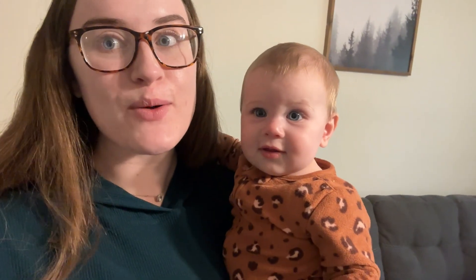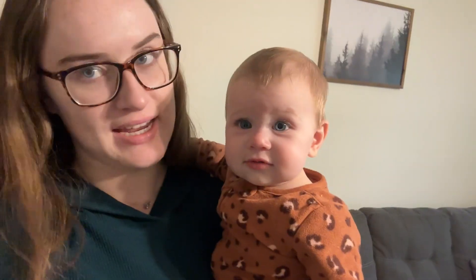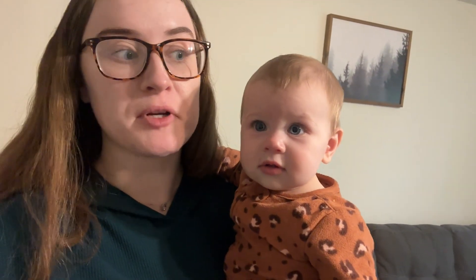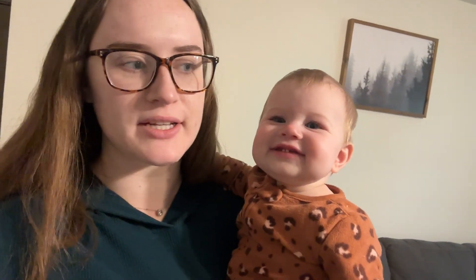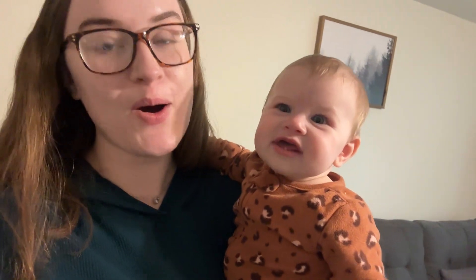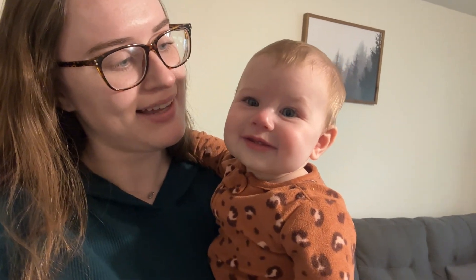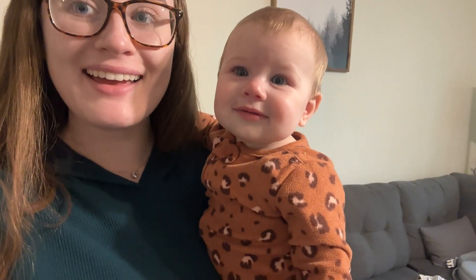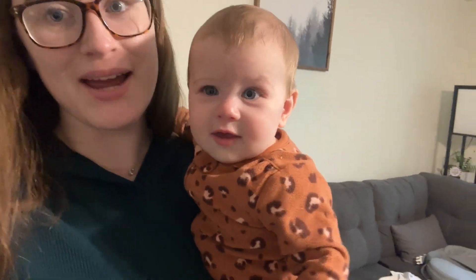Now that it's afternoon we'll end our morning routine here. That's pretty much what we do on a morning at home — obviously it's a lot different on work days, but that's what our routine looks like. Pretty much the same every day unless we decide to go somewhere. Say bye vlog! See you next week — make sure to like and subscribe!